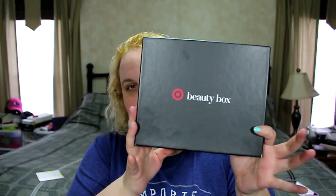Next up is the Target box — the April box, which I think actually came out at the end of March. This is just a regular-sized box — nothing overly fancy. It says 'Hello Sunshine' and lists the products inside. They also give you a three-dollar off fifteen-dollar beauty purchase coupon, which I use sometimes depending on what I'm buying. It has a pretty springy tissue paper inside.